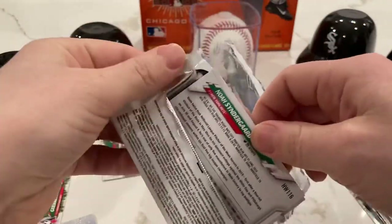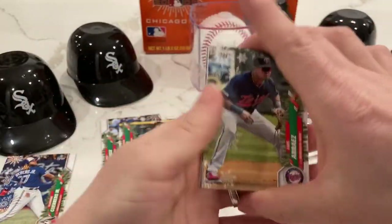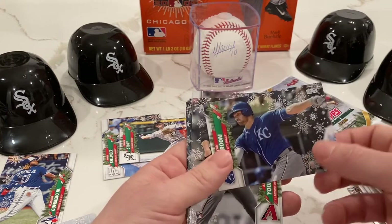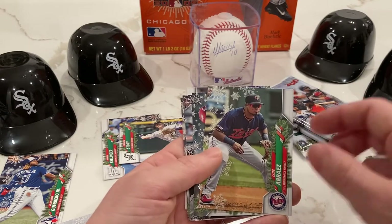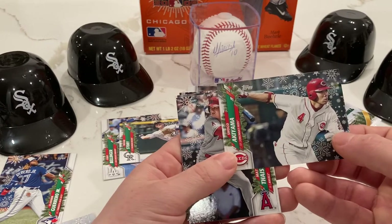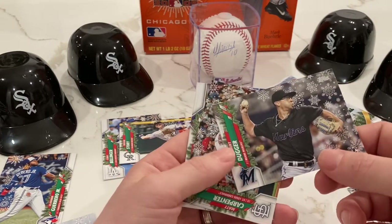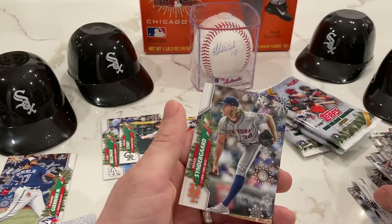Let's be careful here. Luis Arias, Tommy Edman, another Ryan McBroom — because one wasn't enough — rookie card, Alex Young, Luis Arias again, Shogo Akiyama, Matt Diaz, Robert Dugger, Matt Carpenter, and Noah Syndergaard.